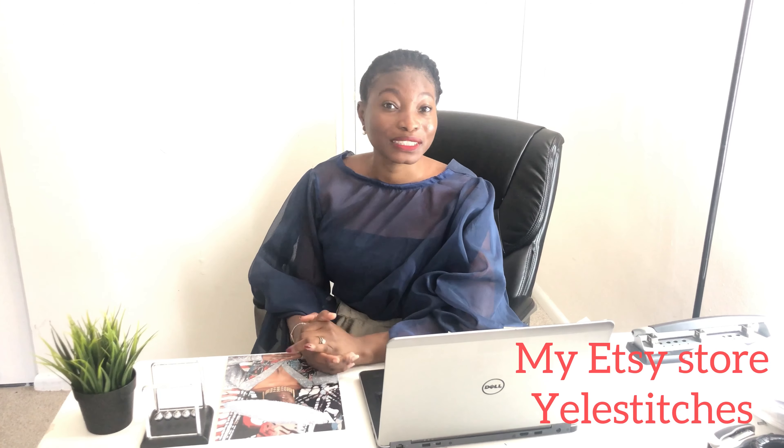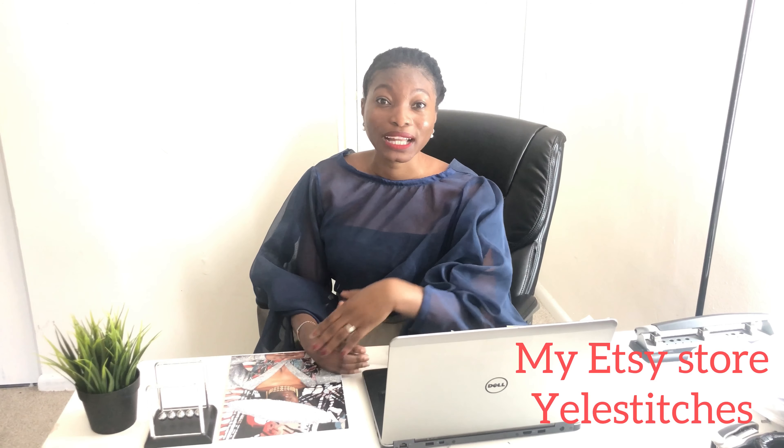Etsy is an American-based online platform where you can put your crafts, supplies, and handmade stuff on it. The thing about Etsy is that it mostly encourages small businesses — it encourages the work of your hands.